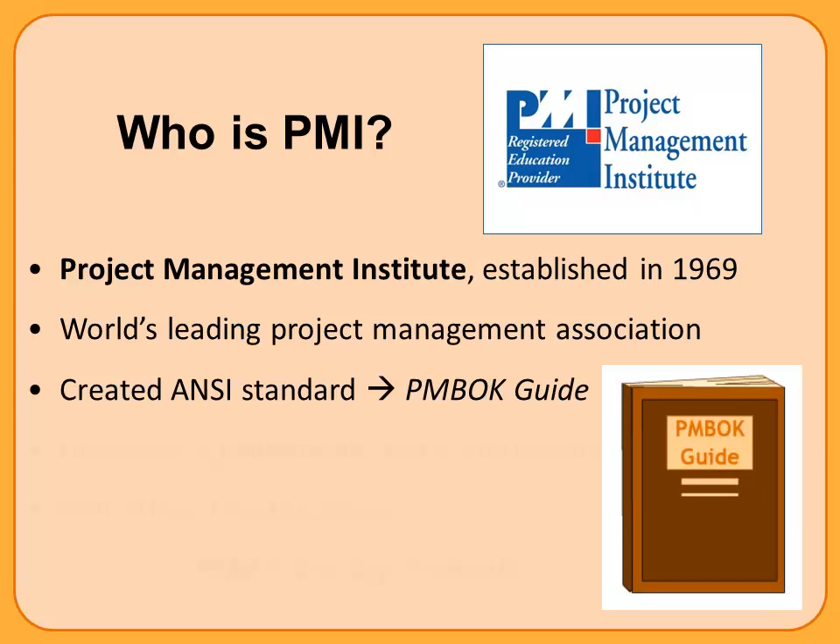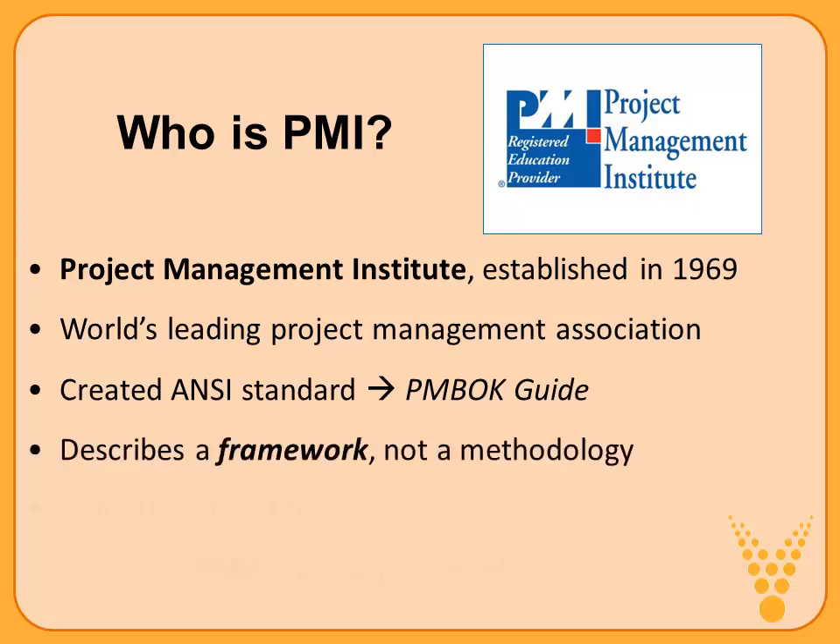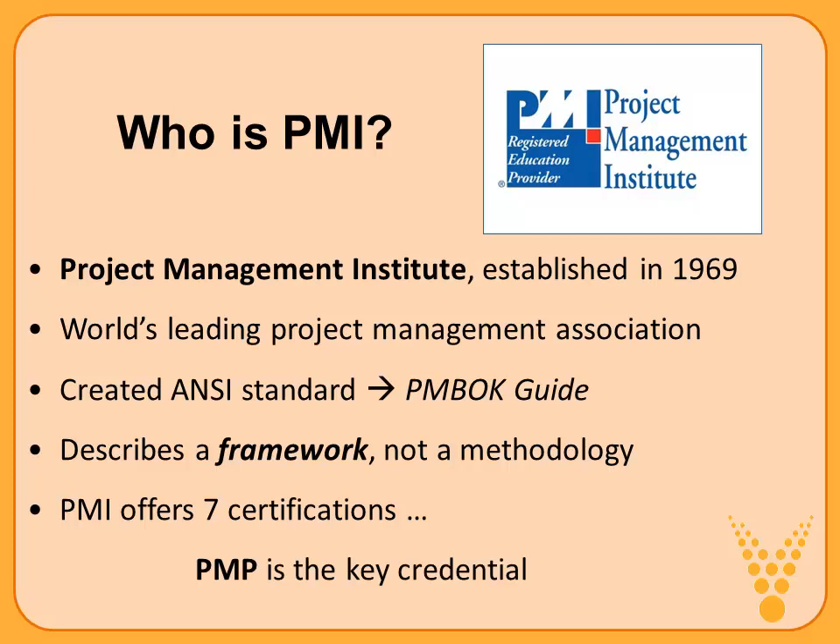There are over 4 million PMBOK guides that have been published and are out in circulation — that's as of 2014. The PMBOK guide describes a framework. It's not a methodology, it's not a how-to guide for managing projects, but it does provide a very helpful framework. PMI offers seven certifications, and the PMP is the key credential.